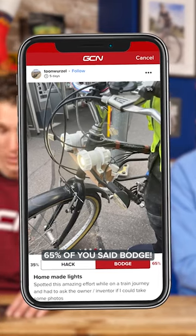Oof, 65% of you said bodge. Which makes me wonder what the 35% of you that thought that was good are thinking about anyway.